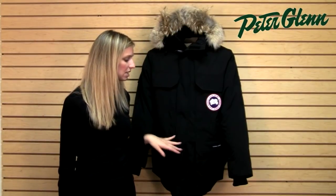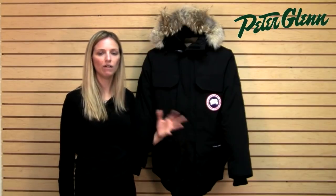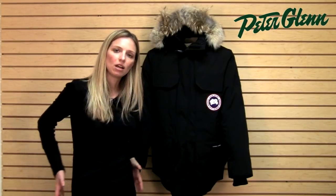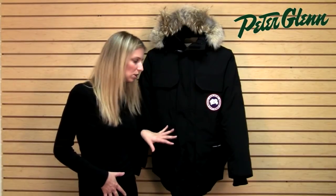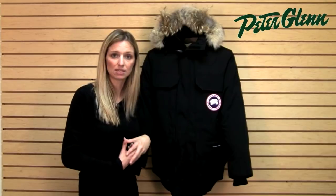On the inside there's actually the equivalent of what would be a powder skirt on a ski jacket. It comes around your torso and fits closer to the body, and what it's going to do is prevent cold air from drafting up inside.